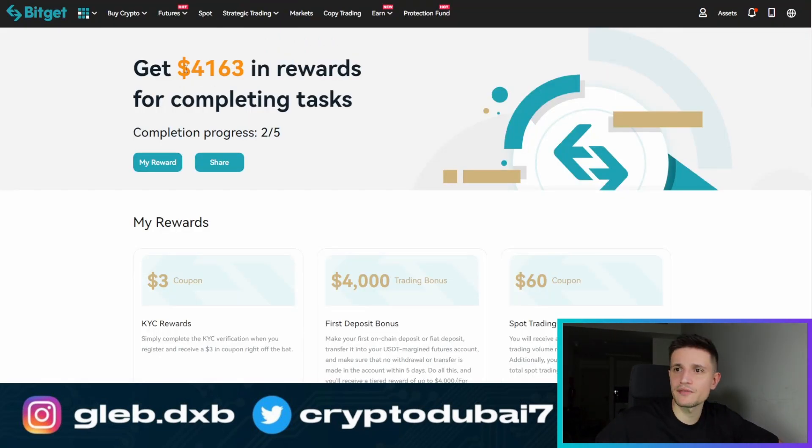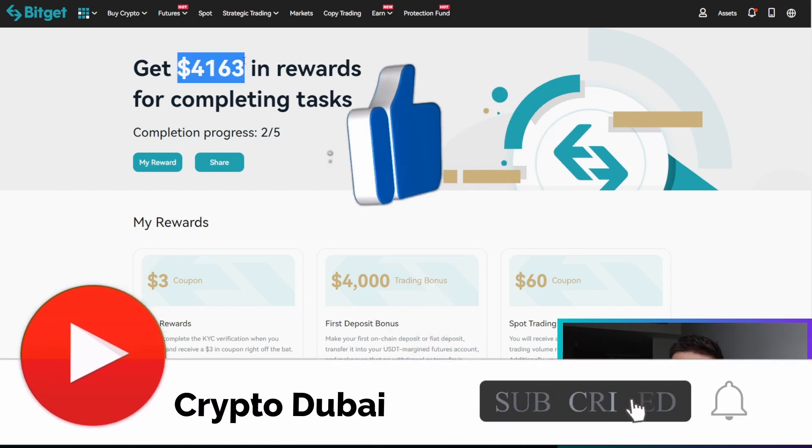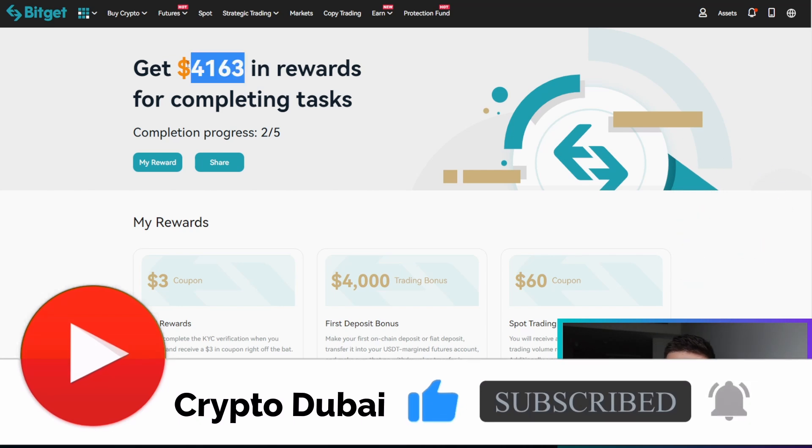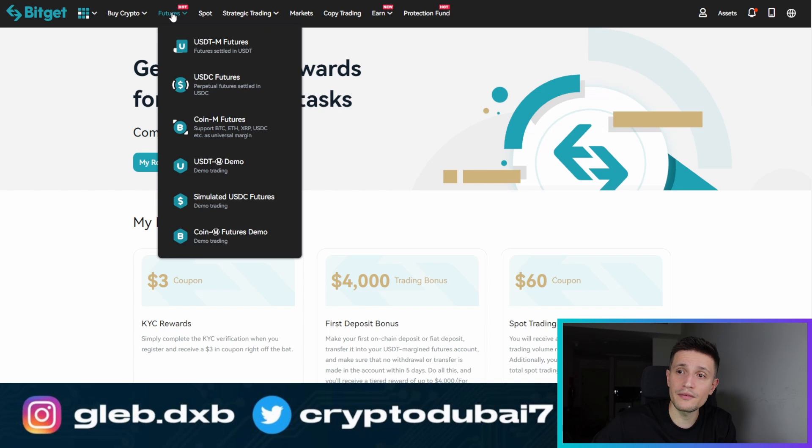Before we get into today's video, I am trading on BitGet and on Bybit. If you also want to trade crypto — Bitcoin with up to 125x in leverage — use my link down below to get up to $4,163 completely for free after your initial deposit. It takes only 15 or 20 seconds. And if you don't even want to trade with real money, first of all, you can start trading with a fake account.